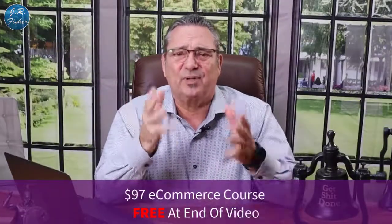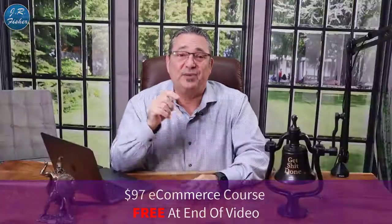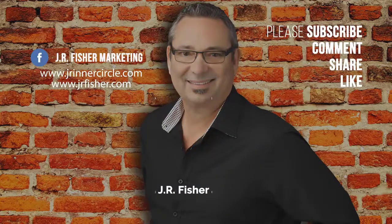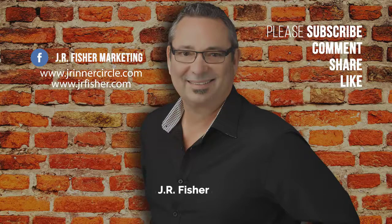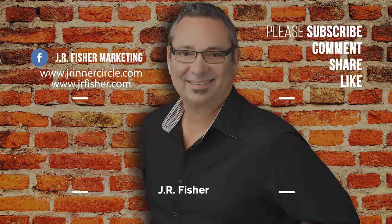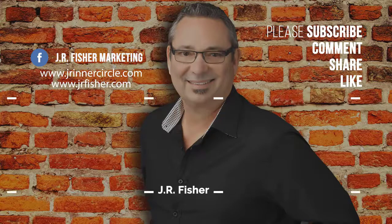I also have a course linked below — it's normally ninety-seven dollars but for a limited time I'm giving it away free. Go down, click on that course, opt in, and watch it — I think it'll help you out a lot. Thank you so much for watching. Don't forget to subscribe to my channel and click the bell so you can be notified every time I do a new video. Also click on one of those videos to keep watching.